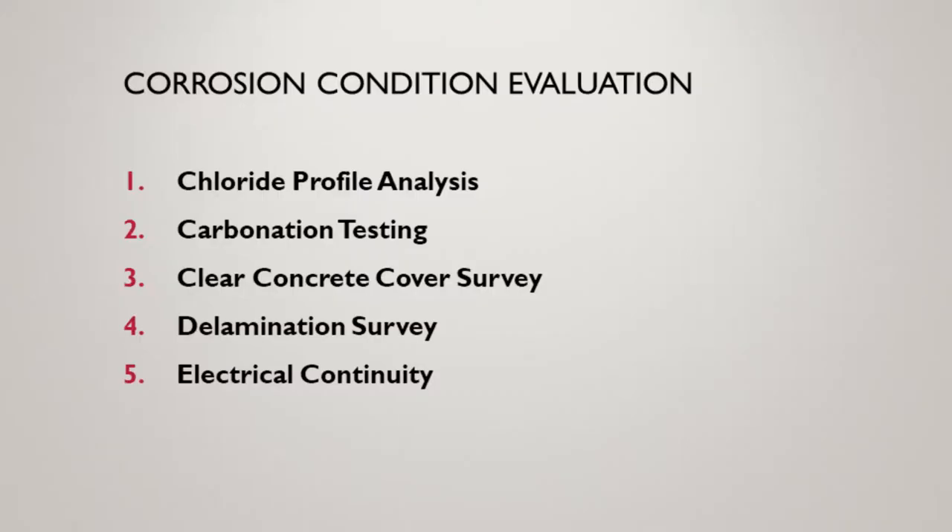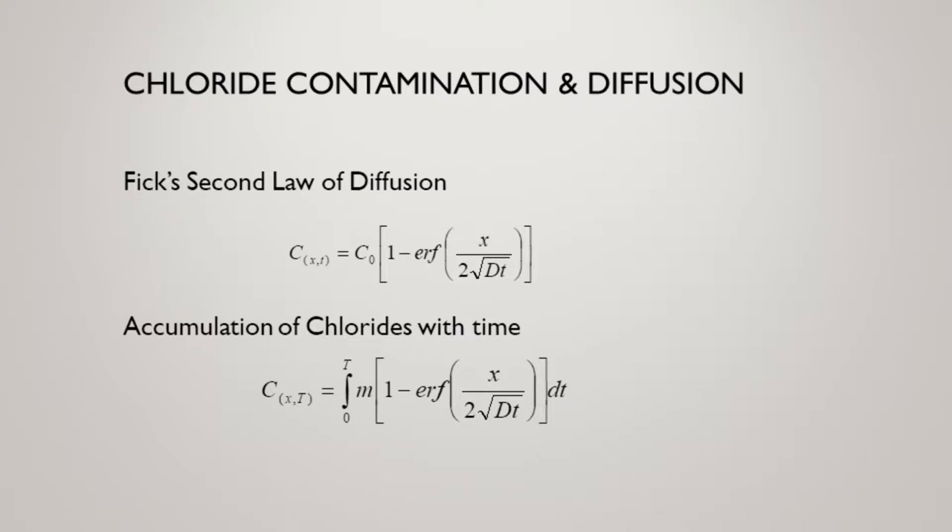Part of the assessment was a corrosion condition evaluation. They did chloride profile analysis, carbonation testing, clear concrete cover survey, delamination survey, and an electrical continuity survey. Many of you will be familiar with the diffusion laws and the accumulation laws for chlorides. What we're really about was doing a long-term look at this thing — trying to understand not only where we are today but where are we going with the existing concrete, the existing depth and concentration of chloride contamination in these structures by element and component.